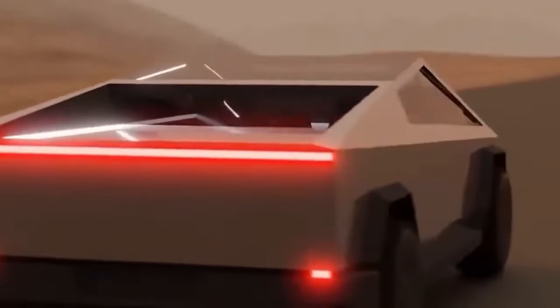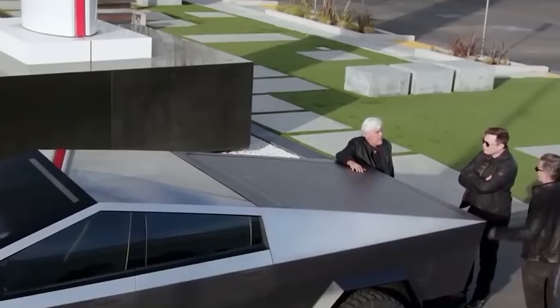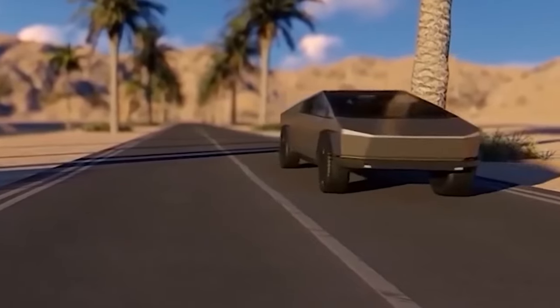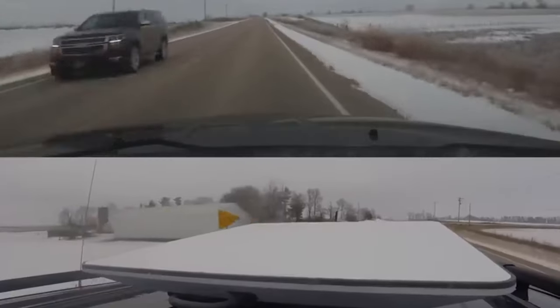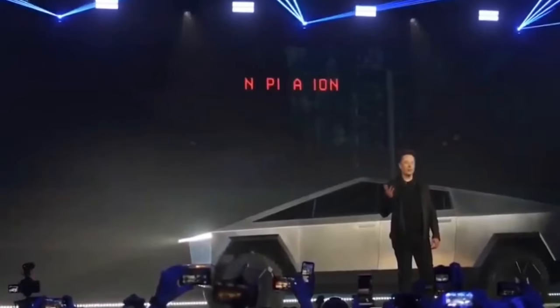Imagine a world where cars aren't just machines, they're marvels of innovation. Well, we're there. The Cybertruck is like nothing you've seen before, and it's changing the way we think about vehicles. It's got a look that's straight out of a sci-fi movie and tech that's out of this world. As the sun sets on conventional design and ushers in a new era of automotive engineering, the Tesla Cybertruck has descended from the future right into our present. So buckle up, because in this video we're unraveling the top 10 features of this cutting-edge marvel.